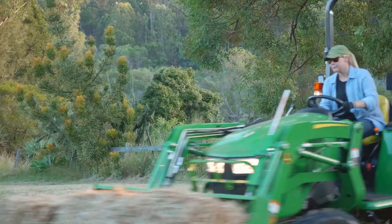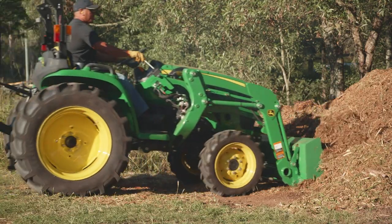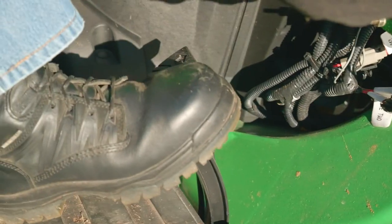Its easy to use two-speed hydrostatic transmission and twin-touch foot controls make it faster, easier and more precise to operate, with no clutching needed to change direction.